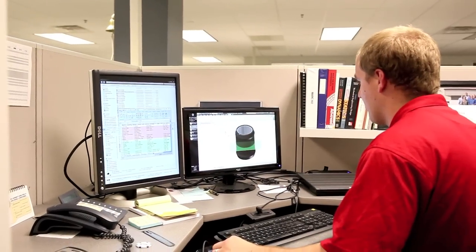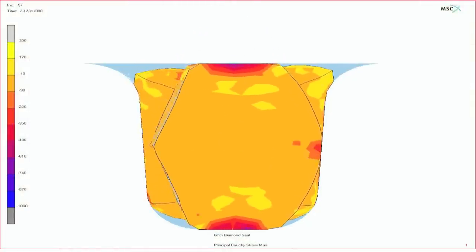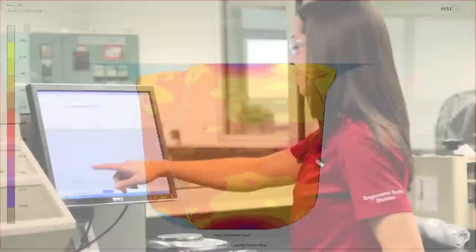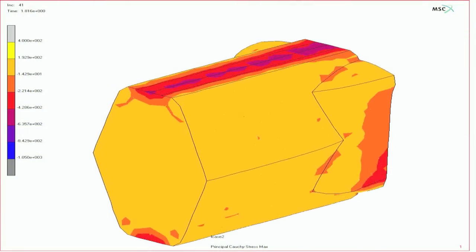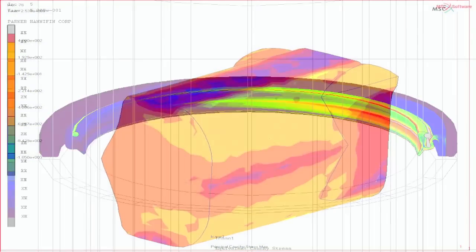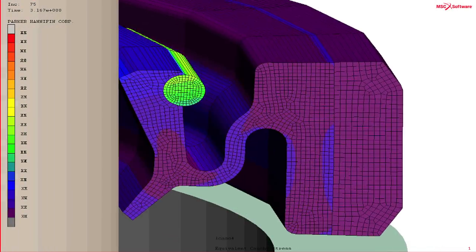Using advanced finite element analysis software, ESD's engineers can perform accurate virtual simulations of material performance based on actual physical test data. These simulations eliminate the need for multiple iterations of costly prototype tooling and reduce development lead times.